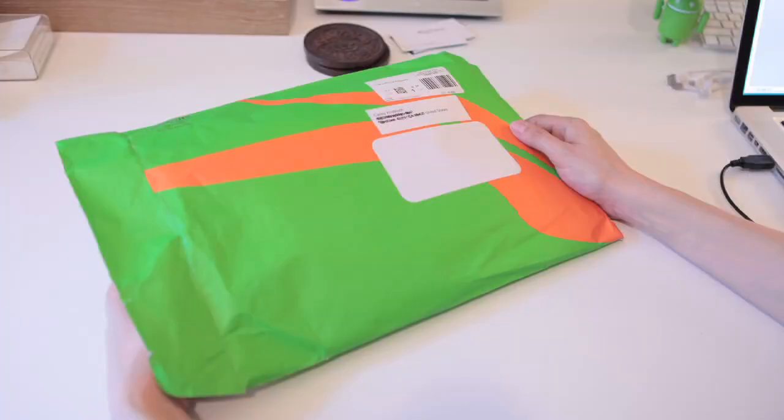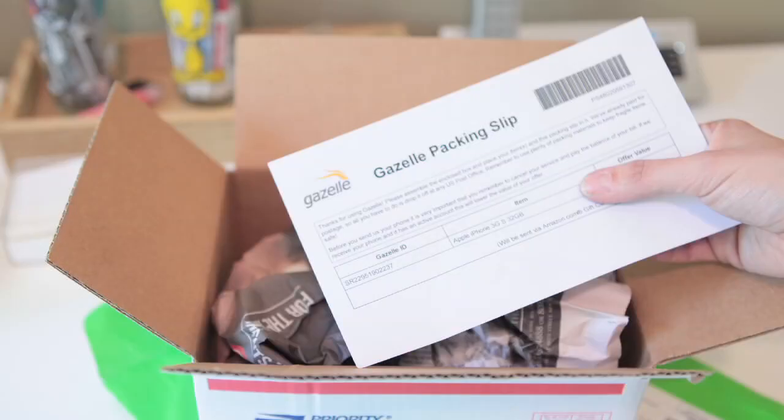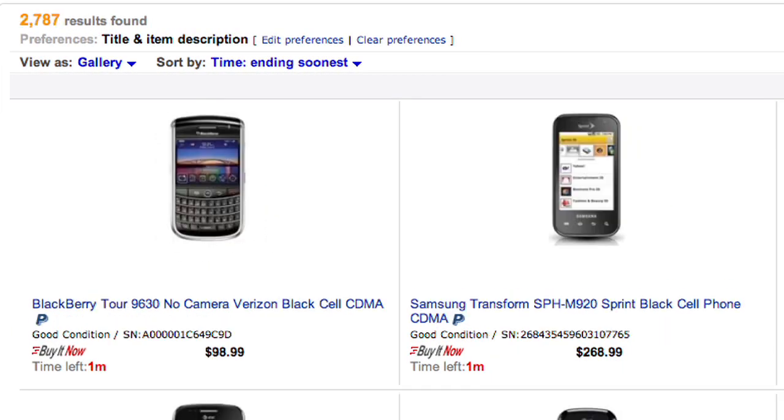Now, be advised, sometimes your gadget is a dud and it has no value to Gazelle. If that's the case, you can still send it to them to recycle responsibly, but you could probably just do the same thing at your local recycling station and save yourself the shipping. Back to my Kindle — Gazelle sends me a box and a prepaid shipping label. Then I pack it up, add the packing slip, and it's ready to mail. Decent devices get resold at Gazelle's eBay store or on Amazon, and the rest gets recycled. On the flip side, if you're looking to buy an inexpensive used laptop or phone, it's a good idea to check Gazelle first.